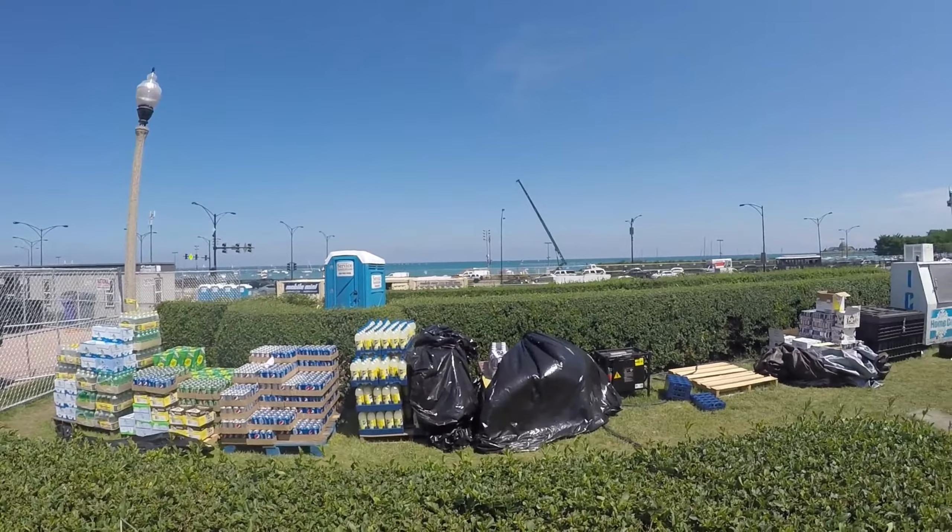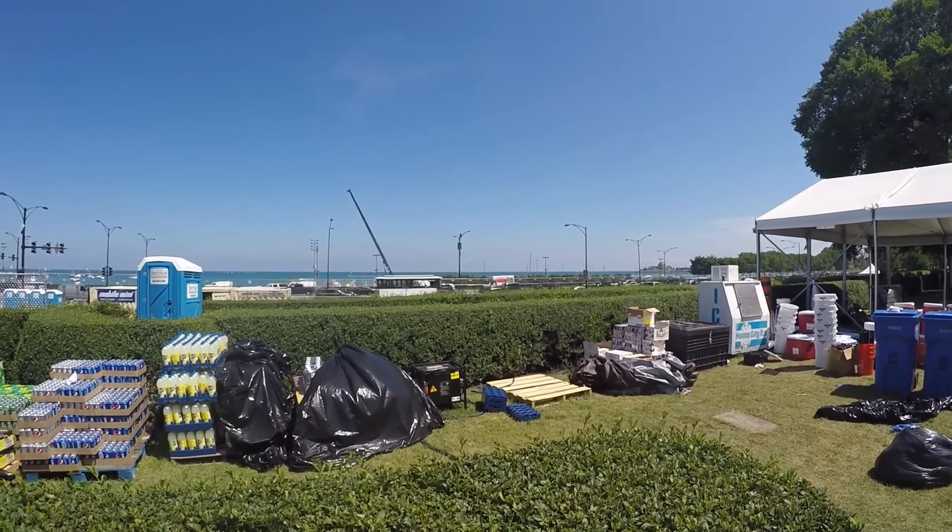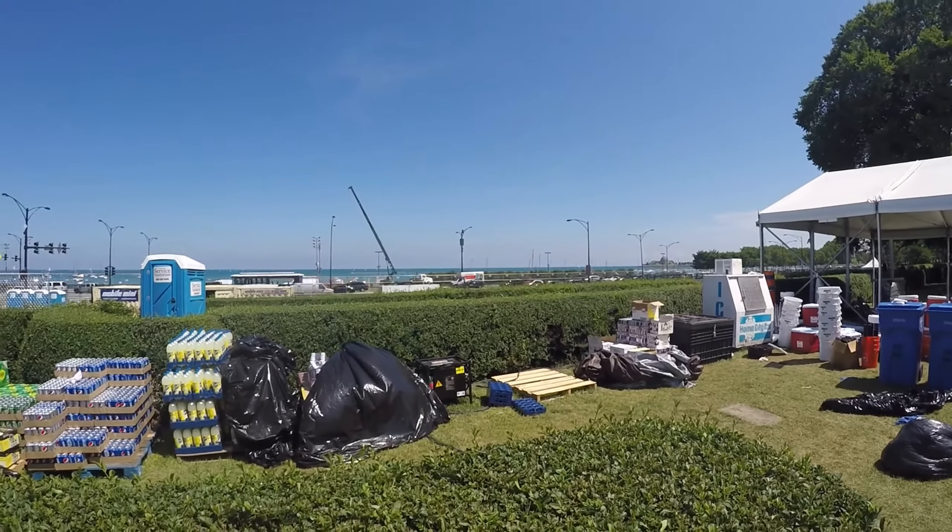That is Lake Michigan. Flat Earth — I can see Benton Harbor from here. Jackasses.